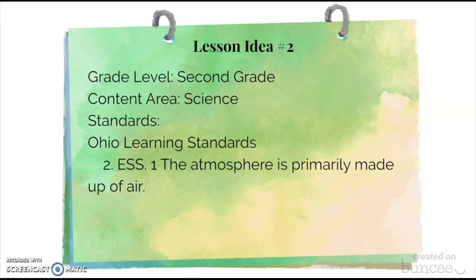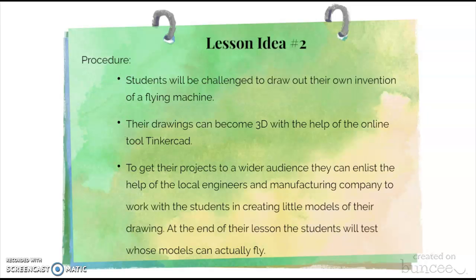The second lesson is for a second grade class and applies to science learning standards. This lesson relates to science because of its integration of the atmosphere. In this lesson, students will be challenged to draw out their own invention of a flying machine. Their drawings can become 3D with the help of the online tool Tinkercad. To get their project to a wider audience, they can enlist the help of local engineers and manufacturing companies to work with the students in creating little models of their drawings or virtual 3D images.